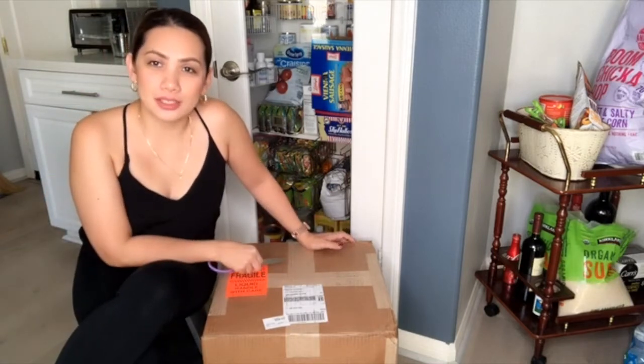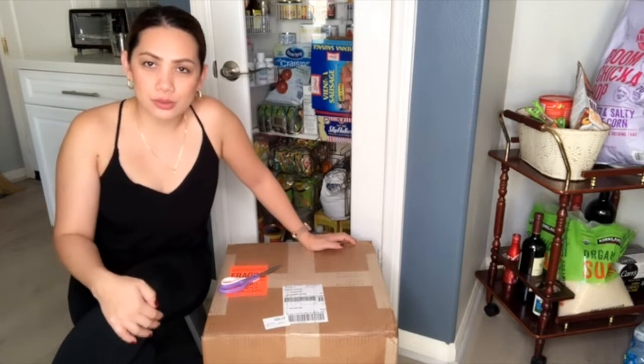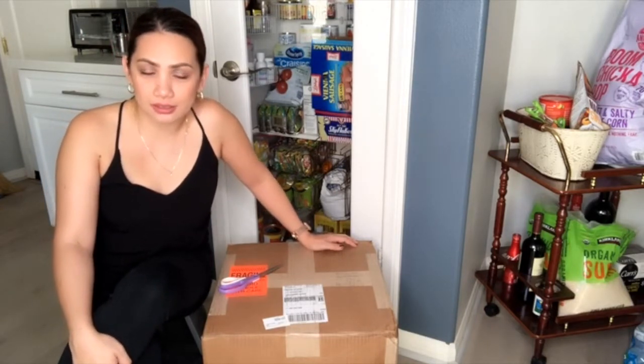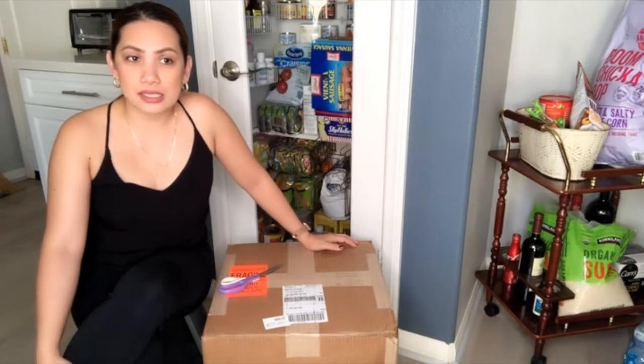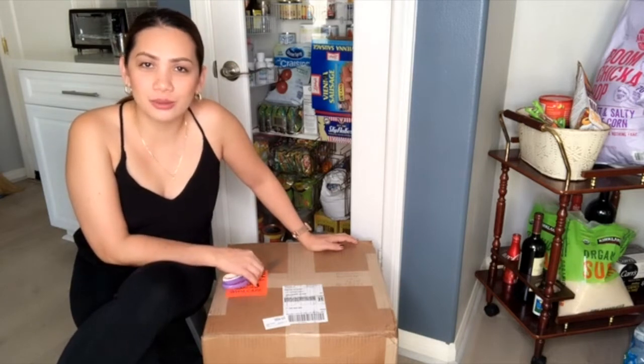Hey guys! Welcome back to my channel. For today's video, we're going to look at some reviews. Actually, this is a review of how they packed our stuff. But it's not about beauty or anything — this is a food review, a food delivery review.